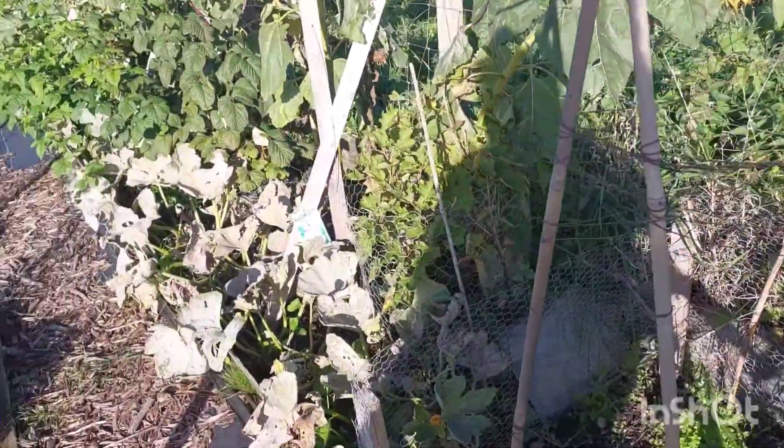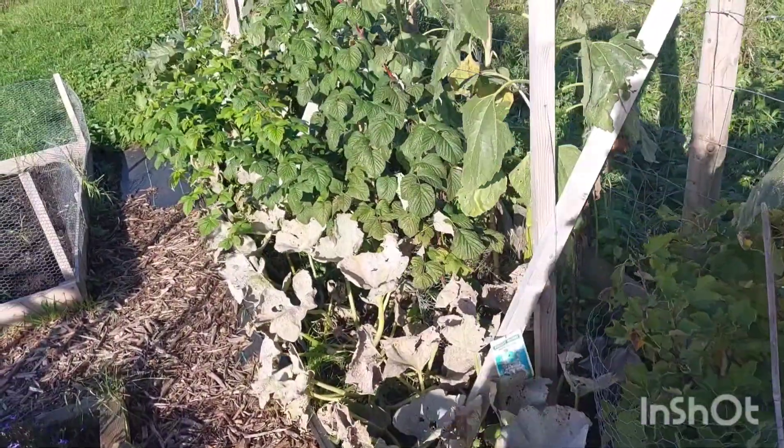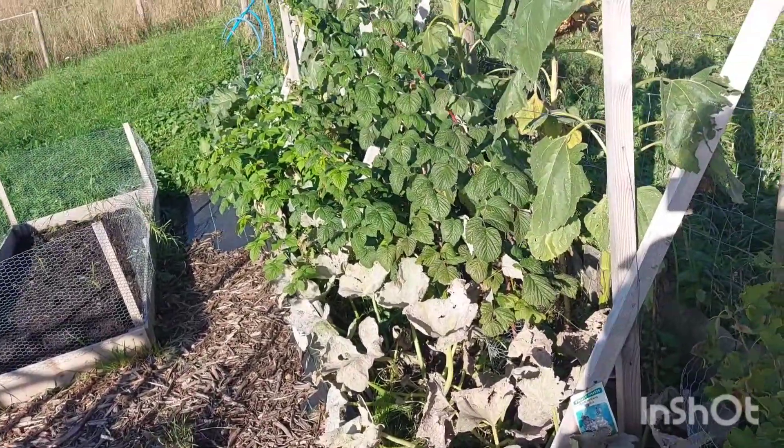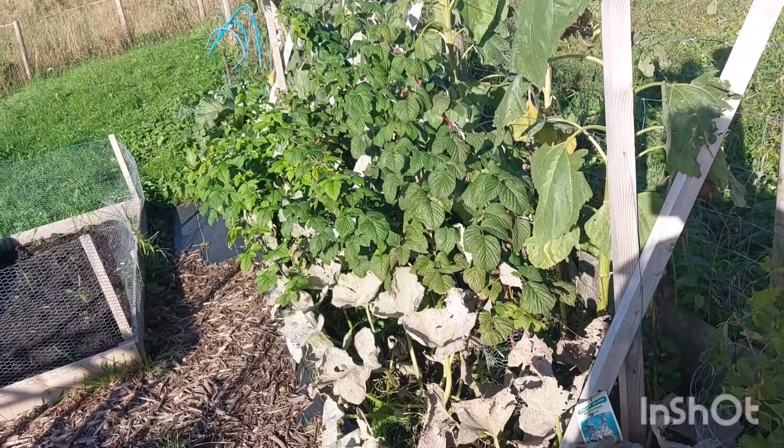Hi guys and welcome back to Tracy's allotment. Sorry I've not uploaded for a while — there's not really a lot going on up here and I'm really busy with work and a few bits of things at home.